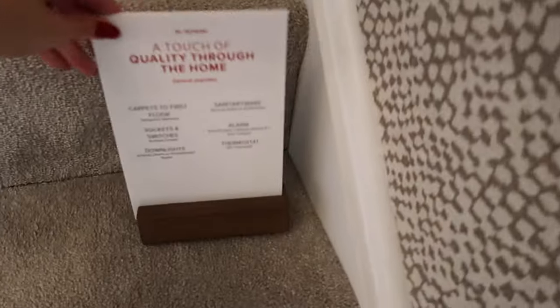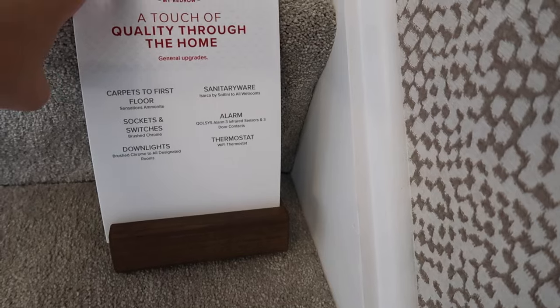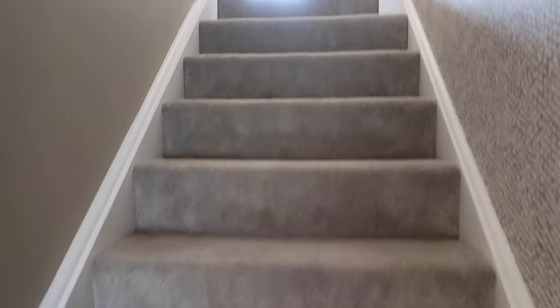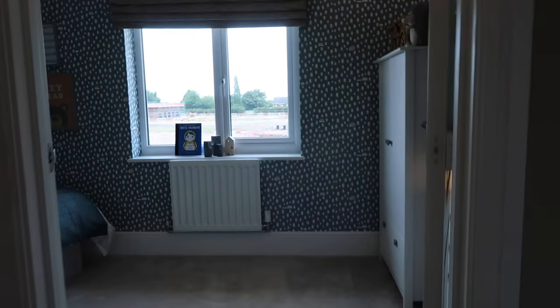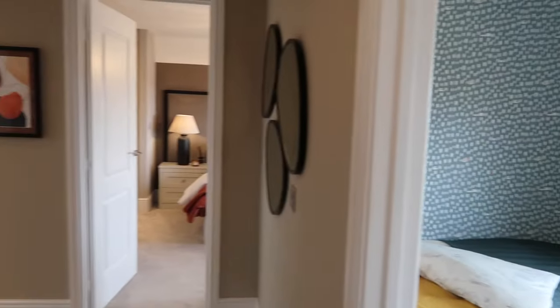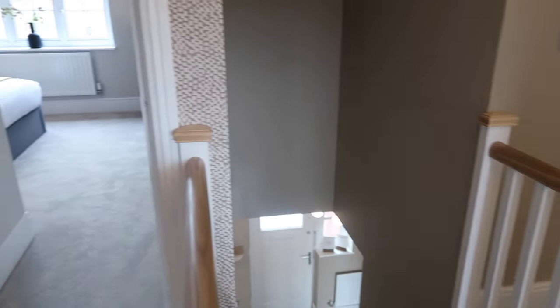Now we're going upstairs. There's a sign listing all the specifications — carpet, socket switches, downlights, thermostat, alarms, sanitary wear, and a wet room! The landing is huge — look at this space. Because the downstairs has such tall ceilings, the staircase feels like a mission to climb in the best way — it's such a tall house.